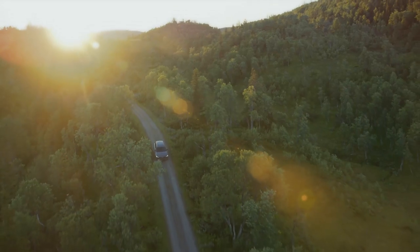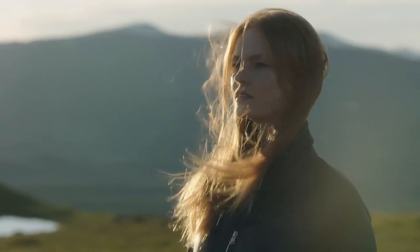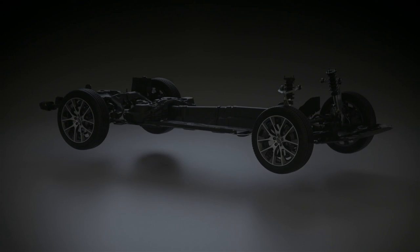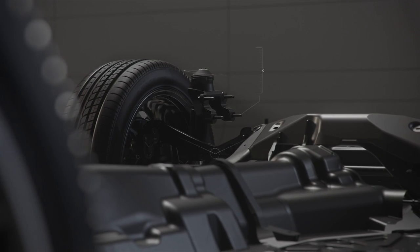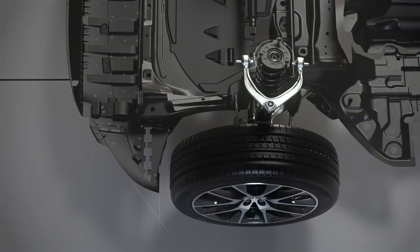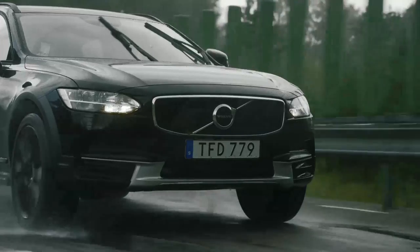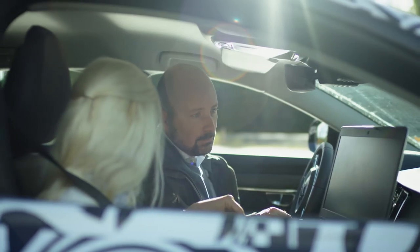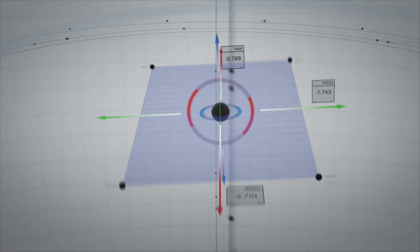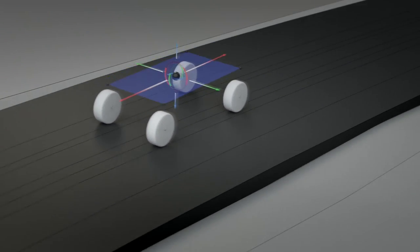We understand how important off-road capability is. We go mountain biking, hiking, cross-country skiing, or running — and that takes us out of the city and into the country. A car that can perform in off-road situations has to be able to absorb much stronger forces than a normal road car. In the same way, a car that performs on the highway has to deliver that sense of confidence and control at high speed.